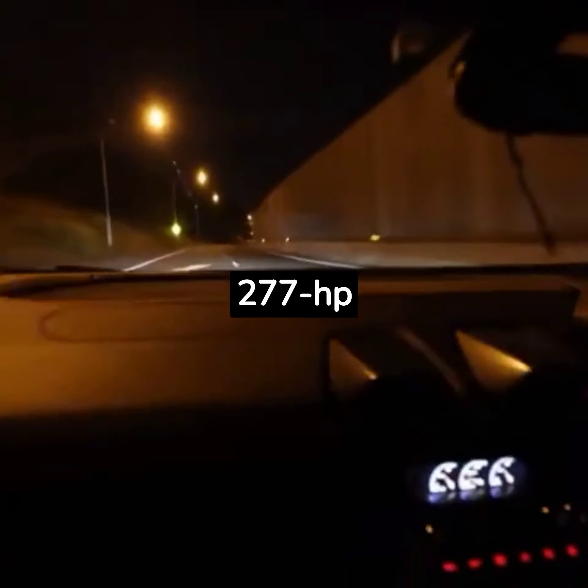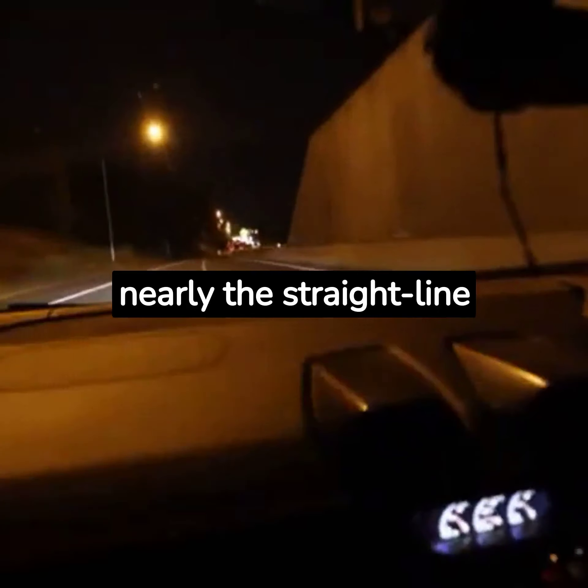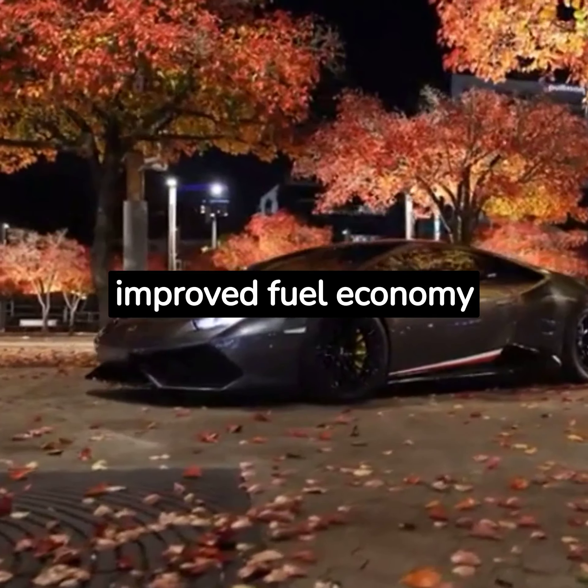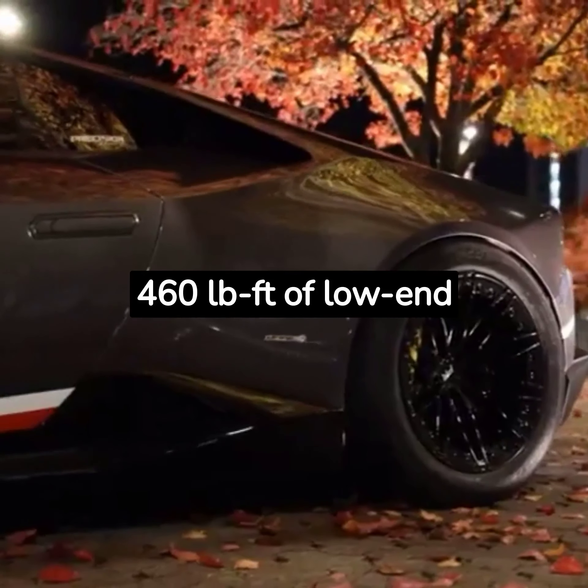The 277 HP diesel engine doesn't deliver nearly the straight-line performance of the standard V8, but for some buyers that compromise is worth the improved fuel economy and punchy 460 lb-ft of low-end torque.